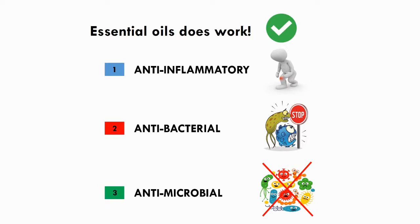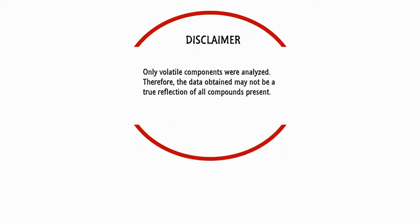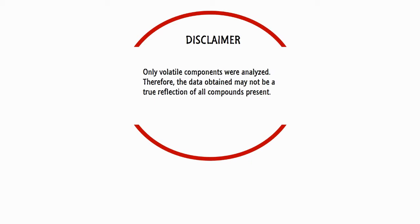From this experiment, it was concluded that the essential oils really do work and have anti-inflammatory followed by antibacterial and antimicrobial properties the most. I suggest using peppermint oil and corn mint oil if the usage of essential oils is a possibility, as both essential oils have the highest area of health benefits. A little disclaimer: only volatile components were analyzed, therefore the data obtained may not be a true reflection of all compounds present.